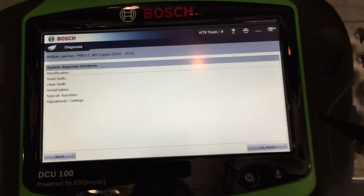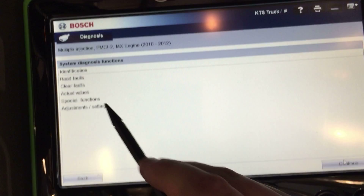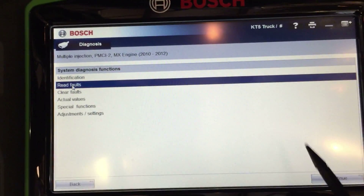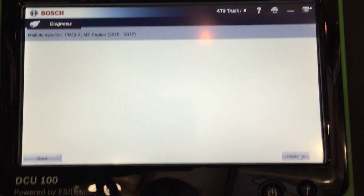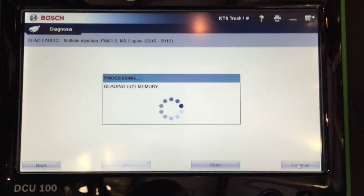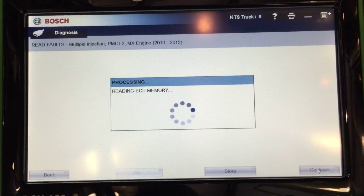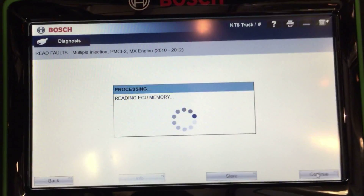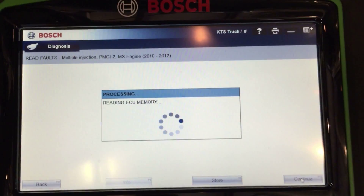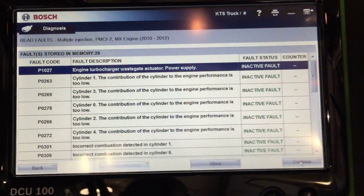In this video we are hooked up to a 2011 Peterbilt with a PACCAR engine. The situation with this one is if I go read the fault codes there's a ton of them in here — literally like three pages worth — and it does not look like it's logging the count or the last time it happened. The customer is actually complaining that their oil pressure gauge is not working on the dash.